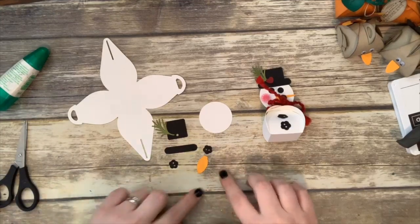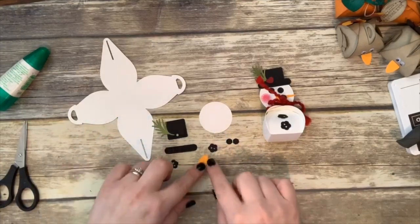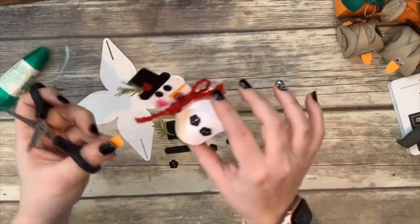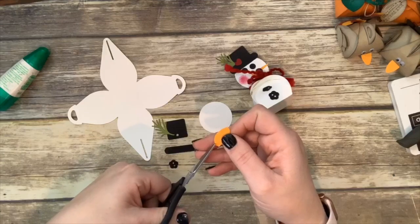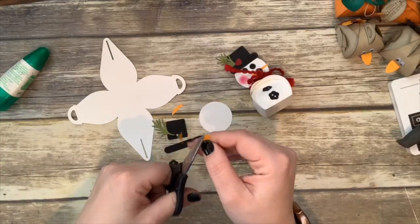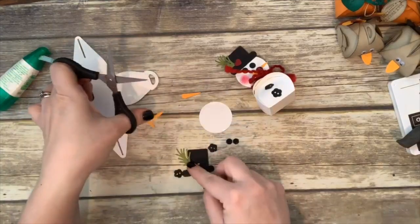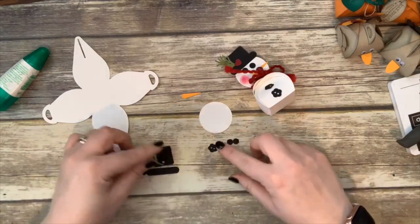For his nose: the bulb is too big, so cut from the flat edge to the point in the center on both sides to make a perfect carrot shape. Now let's build his face — I want to get all the pieces together so I don't lose them. Glue on the two little eye pieces, glue his carrot nose on.